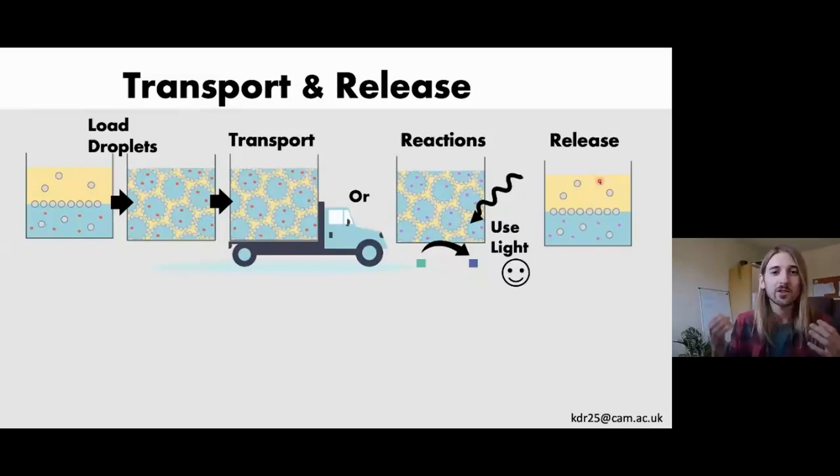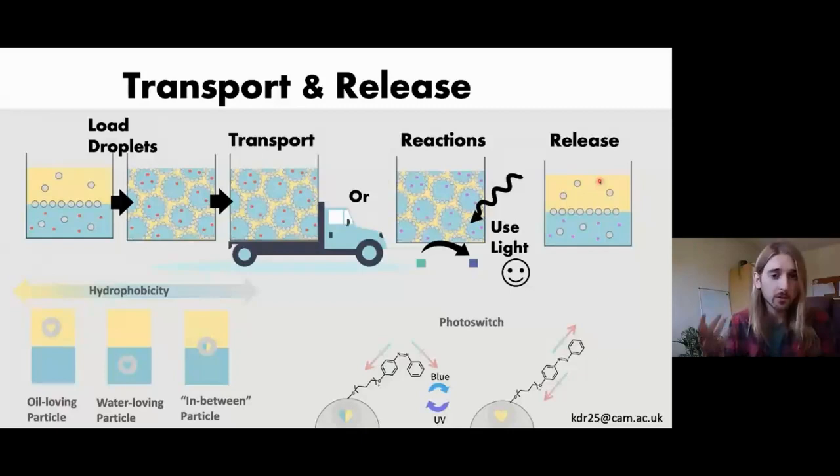The way we do this is by modulating hydrophobicity. If you add a particle to an oil-water mixture, one of three things will happen: if it's oil-loving it will go into the oil; if it's water-loving it will go into the water; and if it's in between, it sits at the interface — which is what we want to form a Pickering emulsion. We take these particles and graft a photoswitch to the surface, which changes between two states depending on the color of light you shine on it, going between an oil-loving state and an interface state that forms the Pickering emulsion.